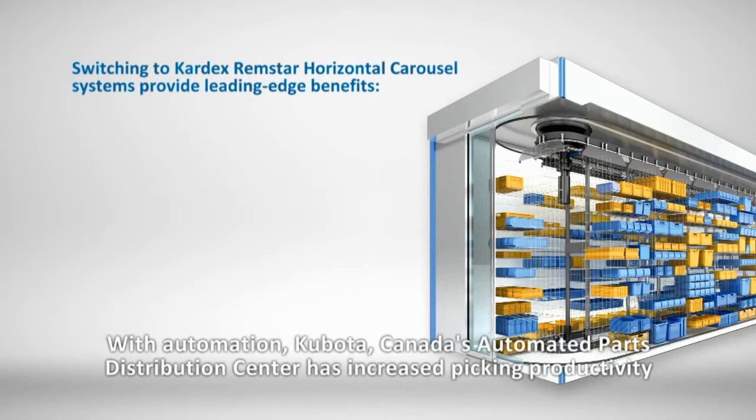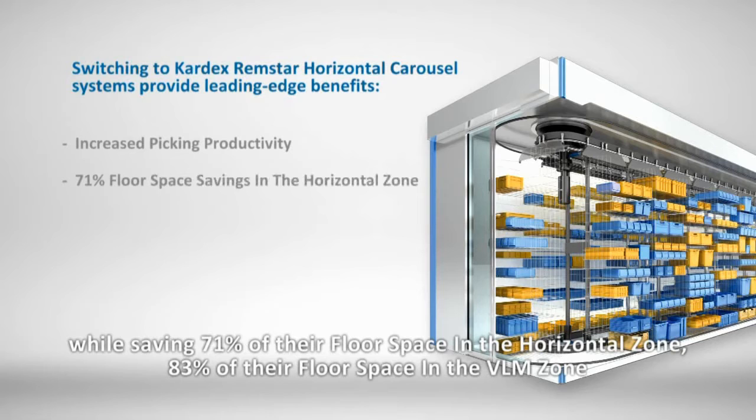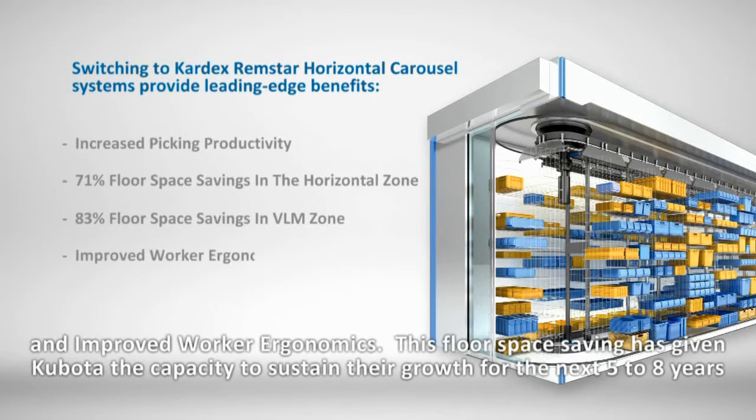Advantages at a glance: with automation, Kubota Canada's Automated Parts Distribution Centre has increased picking productivity while saving 71% of their floor space in the horizontal zone, 83% of their floor space in the VLM zone, and improved worker ergonomics. This floor space saving has given Kubota the capacity to sustain their growth for the next five to eight years.